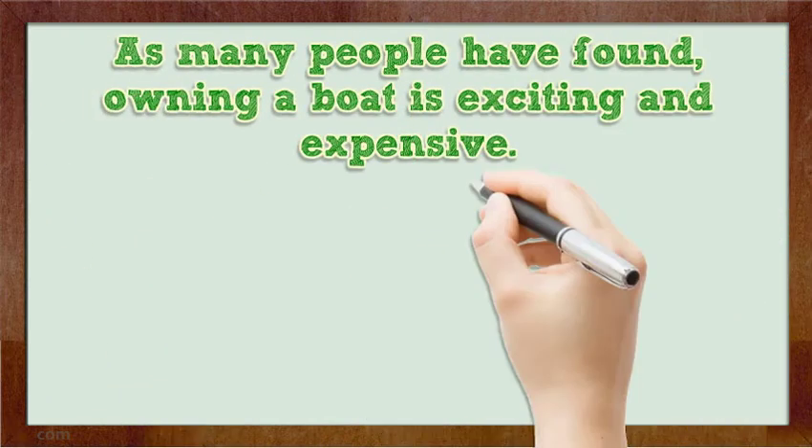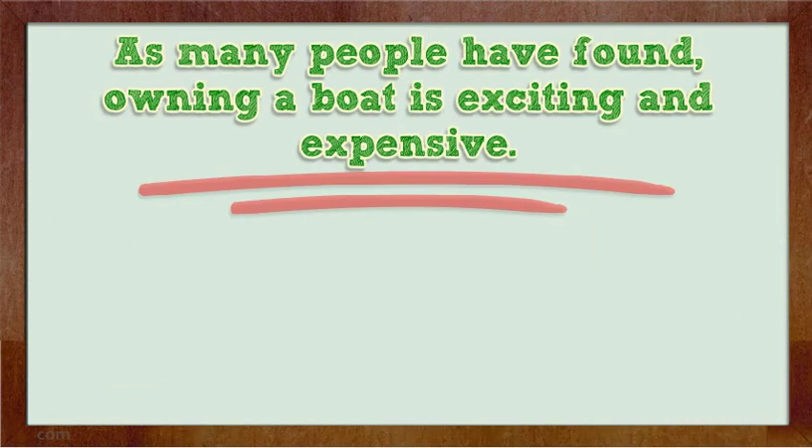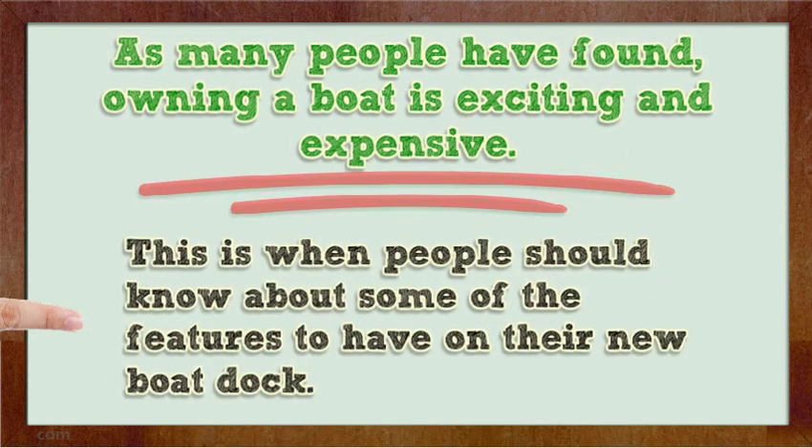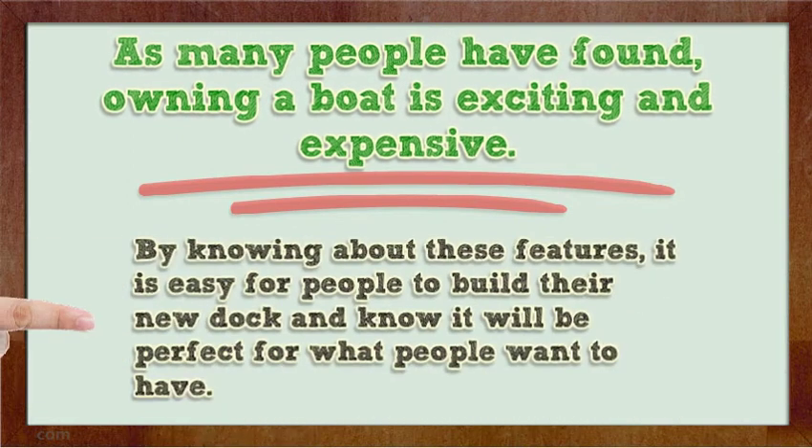As many people have found, owning a boat is exciting and expensive. However, for some people they will want to save money on their expenses by getting their own boat dock. This is when people should know about some of the features to have on their new boat dock. By knowing about these features, it is easy for people to build their new dock and know it will be perfect for what they want to have.